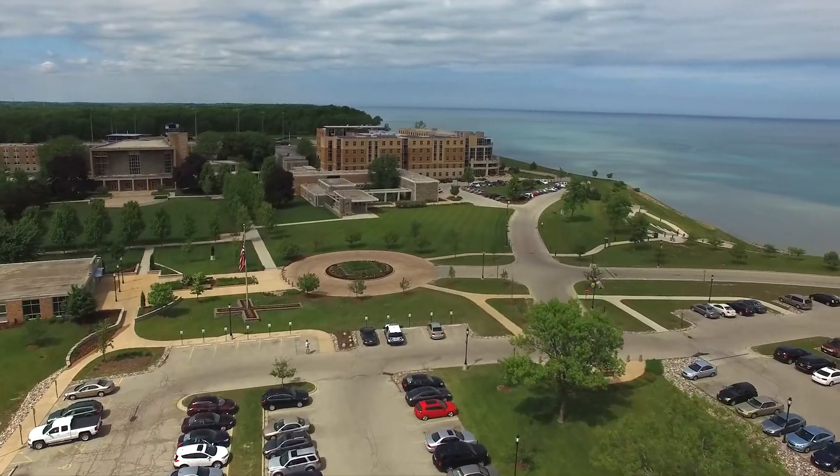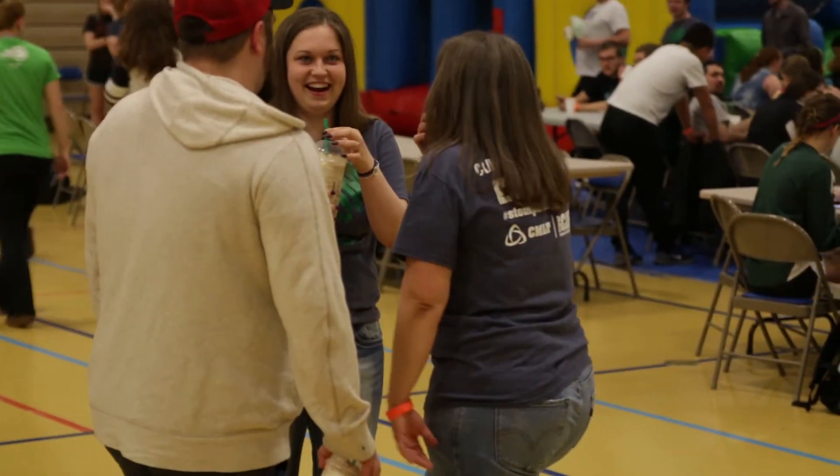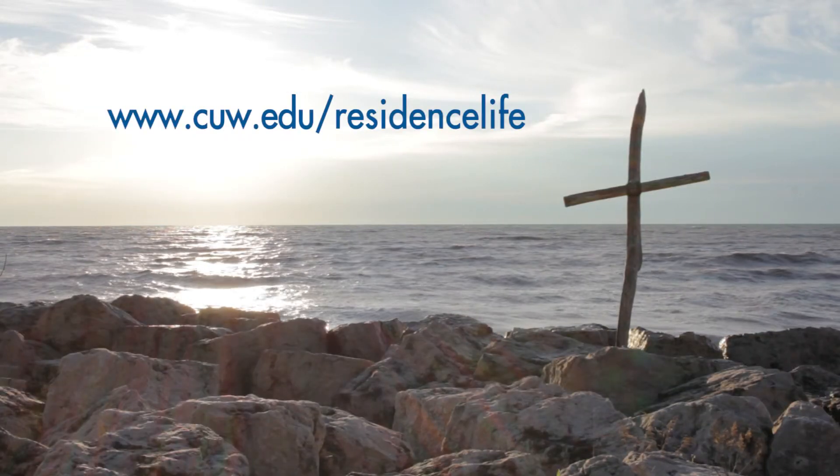For more information about Concordia residence halls, check out www.cuw.edu/ResidenceLife.